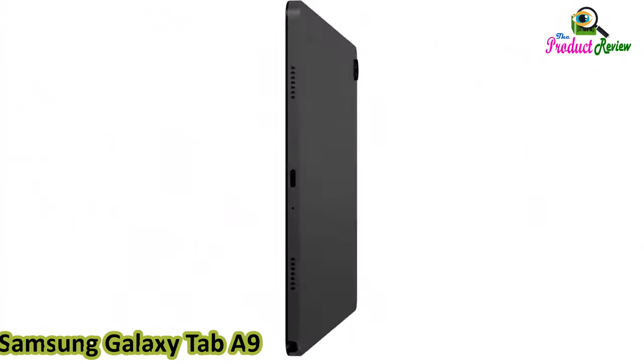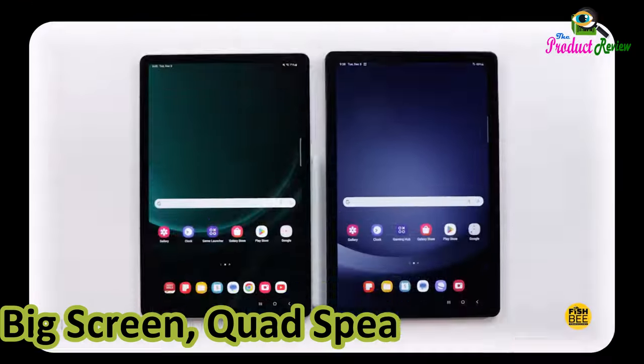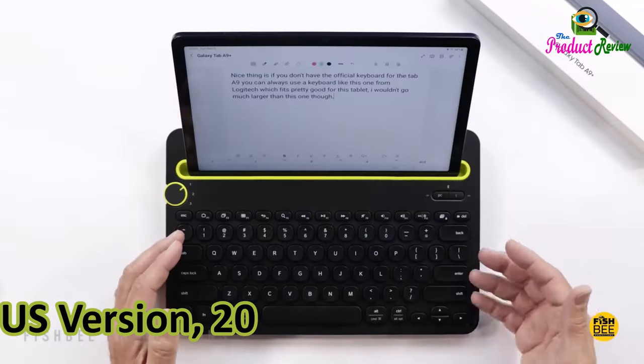Samsung Galaxy Tab A9 Plus tablet, 11 inches, 64 gigabytes, Android tablet. Big screen, quad speakers, upgraded chipset, multi-window display. Slim, light, durable design. U.S. version 2024, graphite.